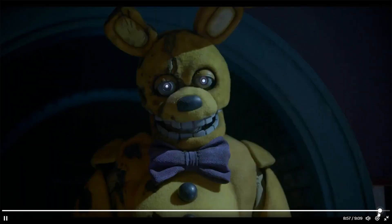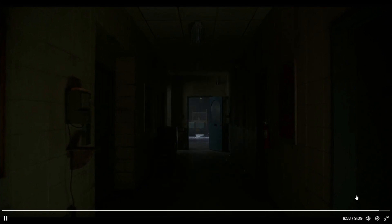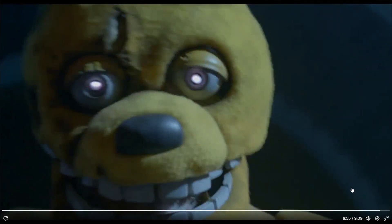Foxy, foxy, foxy, foxy — or Springtrap. Is that it? That is it! That last shot — oh, that is a cool shot of Spring Bonnie.